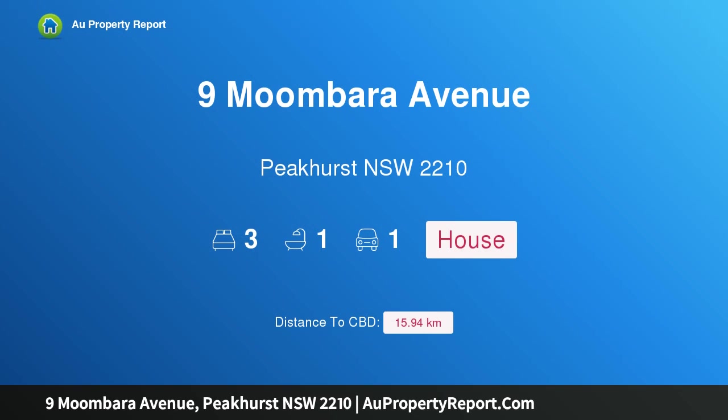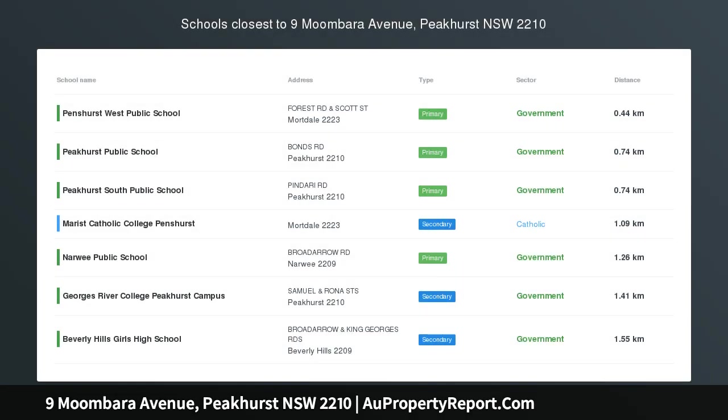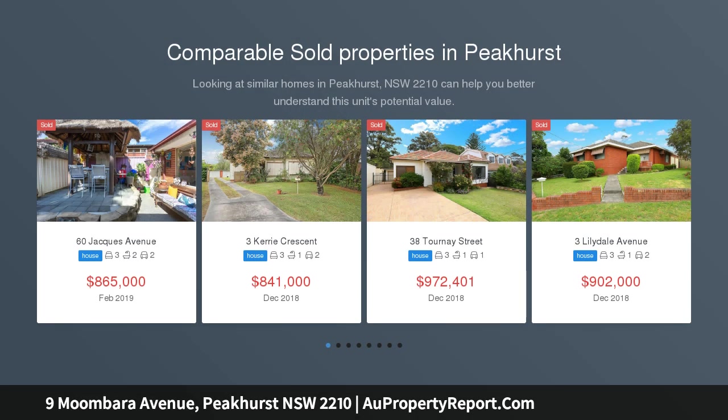Hi, I am glad to introduce Property 9 Mumbara Avenue, Peakhurst NSW 2210. Much loved family home with sunny backyard. This warm and inviting home has been lovingly held and immaculately maintained.